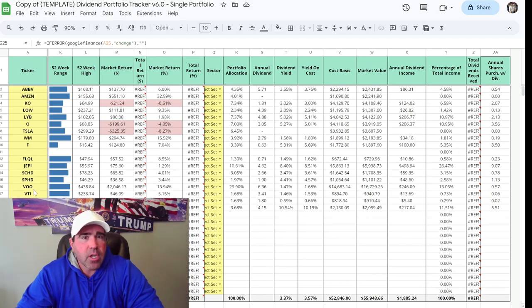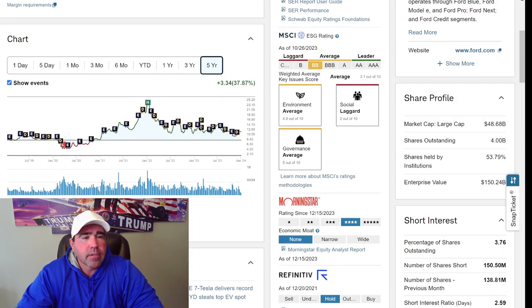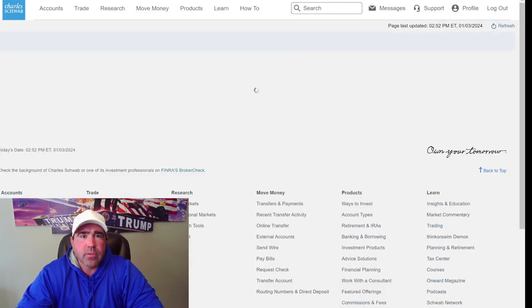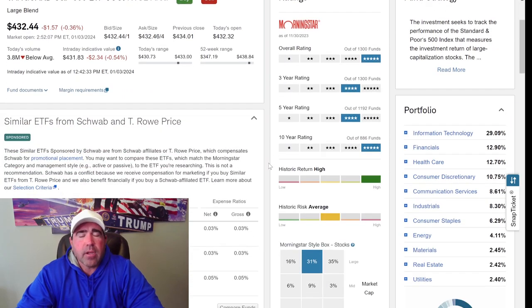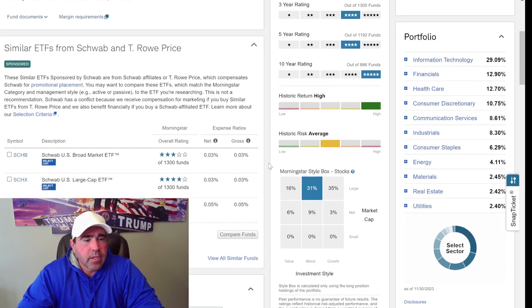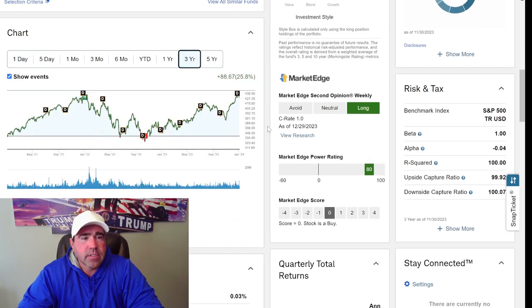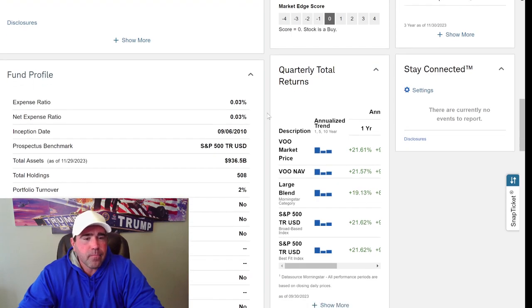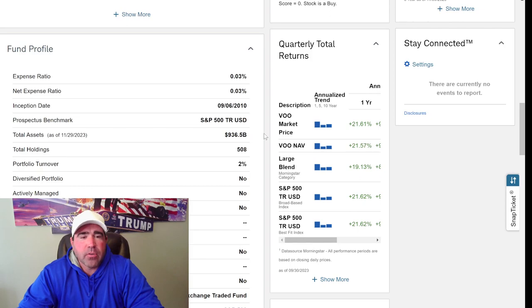Another thing I bought today is VOO. I currently have 38.6938 shares of VOO. It's at $432 a share — I started buying this when it was a lot lower. I'll probably buy one VOO every week for the next few years. It's the S&P 500. Looking at the 3-year chart, it came down in September–October 2022 and it's on its way back up. The expense ratio is 0.03% — real low. Total assets of VOO is $936 billion, holding 508 different stocks.